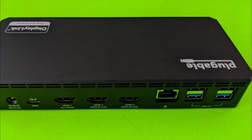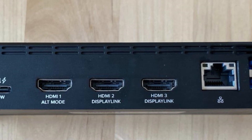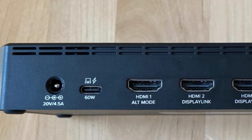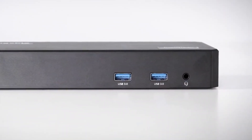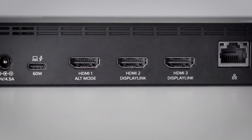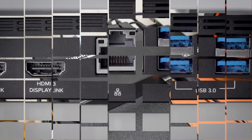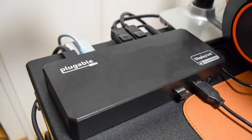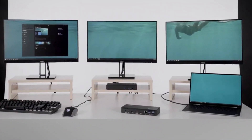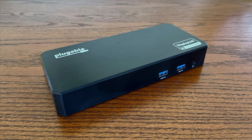In addition to the display and charging ports, the docking station also has a variety of other ports: four USB 3.0 ports, one SD card reader, one Gigabit Ethernet port, and one 3.5mm audio in/out port. The docking station is powered by a 100-watt power adapter, which is enough to power most laptops. It is also DisplayLink compatible, which means it can be used to connect to external displays even if your laptop does not have enough video ports. It is easy to set up and use, and compatible with a wide range of laptops and operating systems.